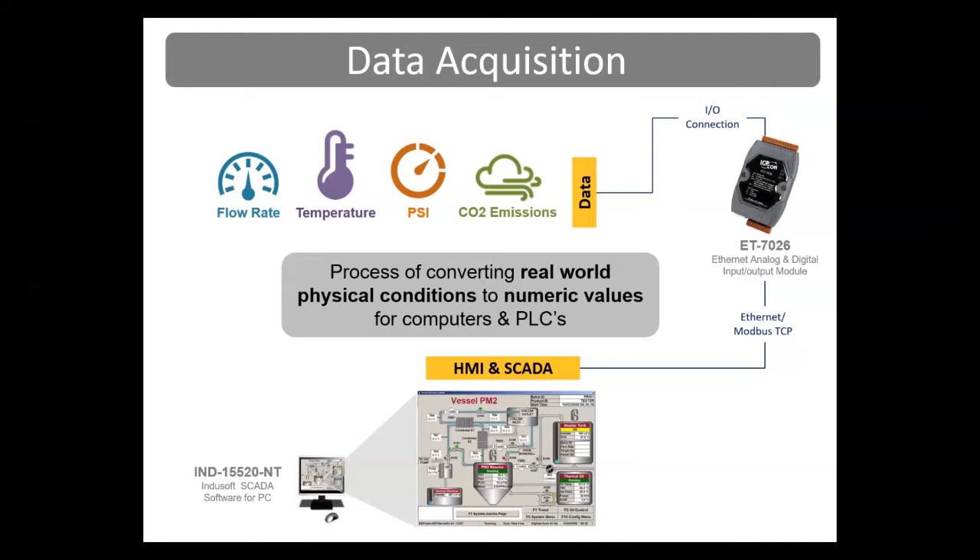Analog is a variable or adjustable measurement like a temperature, pressure, and a flow rate. Digital information is fixed and is either on or off — a light switch is an example of something that can be either on or off, while a dimmable light is variable in intensity and is analog. Data acquisition modules read values, store them in memory, put the values in a register table, and send data in the registers when requested by PLCs, controllers, or software. Data from sensors like flow rate, temperature, pressure, and carbon dioxide is acquired by equipment like our ET7026 analog and digital Ethernet and Modbus TCP-based module, and passed over Ethernet cabling to SCADA software running on a Windows computer.